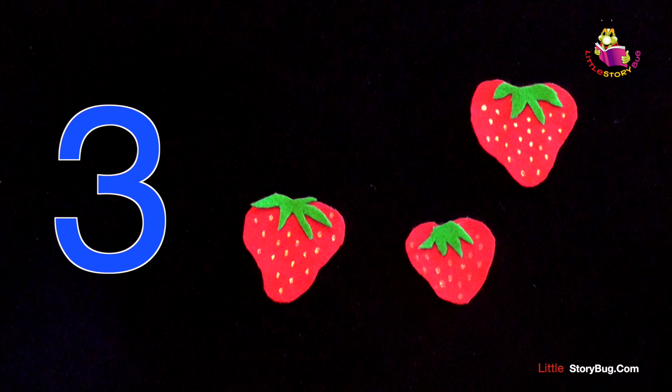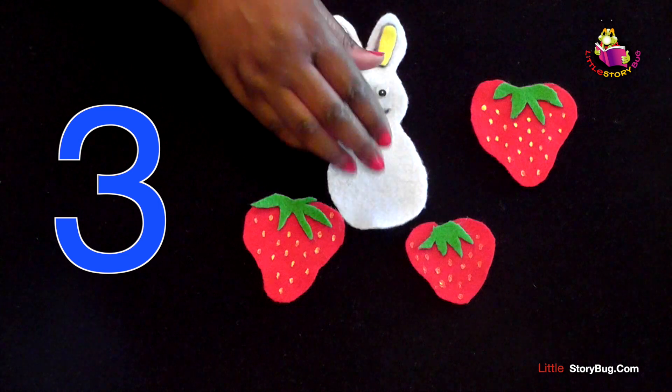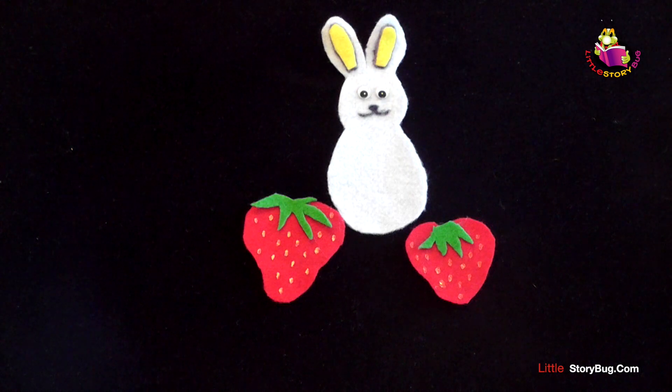Three little strawberries growing in the patch, along comes a bunny. Here he comes. And snatch, snatch, snatch. He ate it all up, and he looked all around, and then he hopped off without a sound.